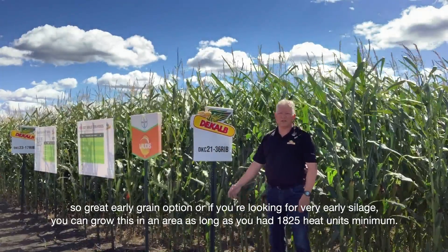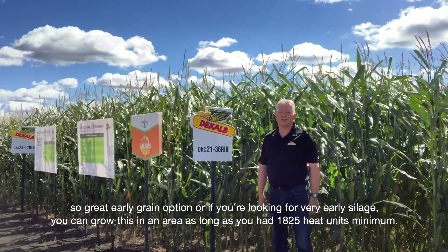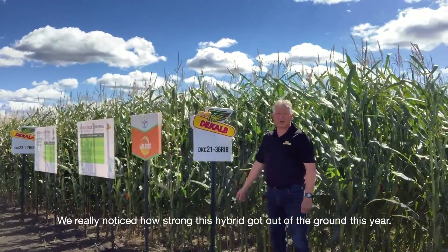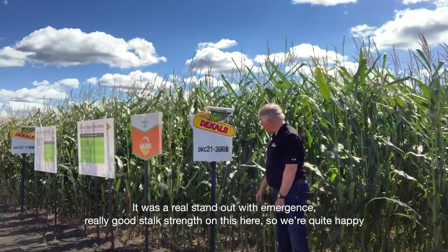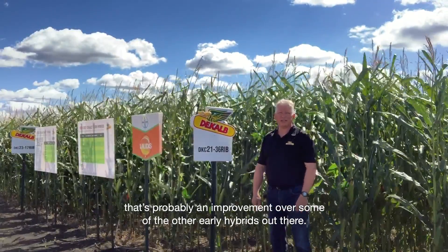Or if you're looking for very early silage, you could grow this in an area as long as you have 1825 heat units minimum. We really noticed how strong this hybrid got out of the ground this year — it was a real standout with emergence. Really good stalk strength on this here, and that's probably an improvement over some of the other early hybrids out there.